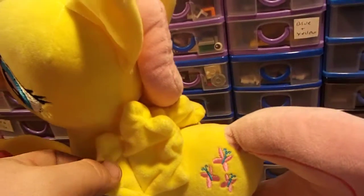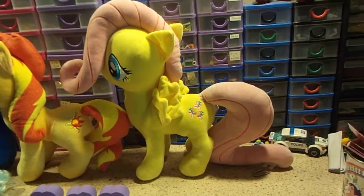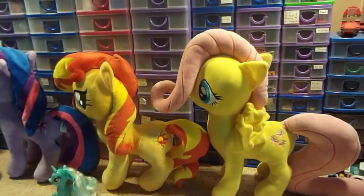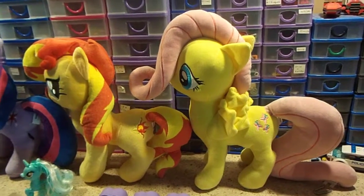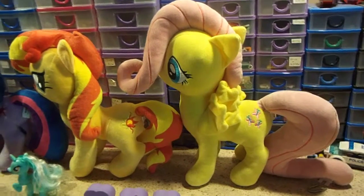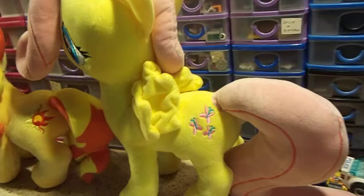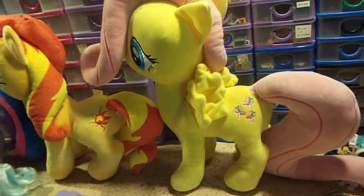Not sure about Fluttershy's wings there, but at least they're not the hard plasticky ones like the TY one I've got. Which doesn't make it very nice to cuddle, so I can't imagine it makes a very nice toy for kids to cuddle either. That's what Hasbro thought to fit, or thought to have on their toys.